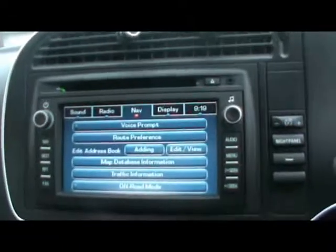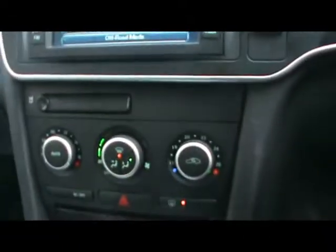At the front we have a multi-function steering wheel, touch screen colour satellite navigation, and a radio and CD player with auxiliary input as well. There's also dual zone climate control, plus various cup holders and storage compartments in the centre console.